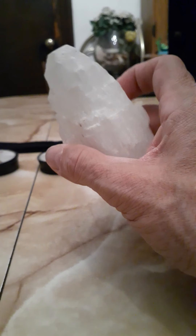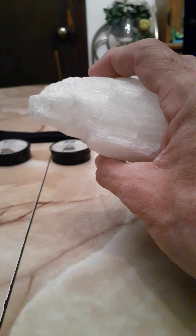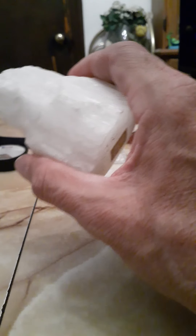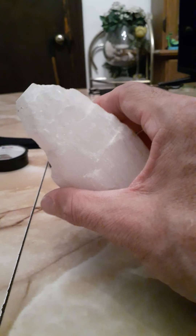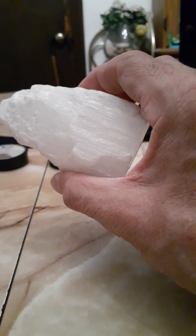This right here is selenite and it's really good for taking and getting rid of any kind of negative energies. The only thing you really have to do with this stuff is just kind of wand this over your body and it will kind of open. If you have any blockages, it will actually help open certain things that will get some of that stuff moving for you. And you can't go wrong with it — there's nothing bad that's going to come from using the selenite whatsoever.